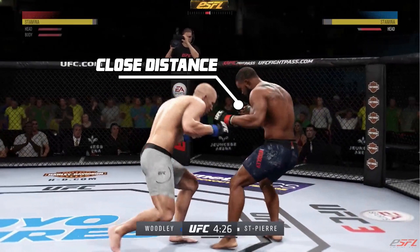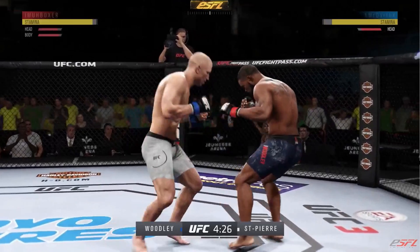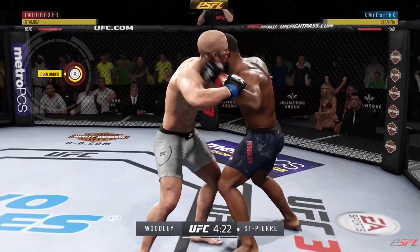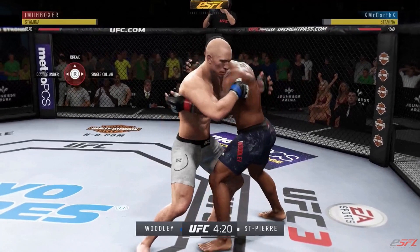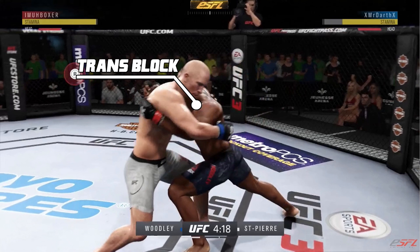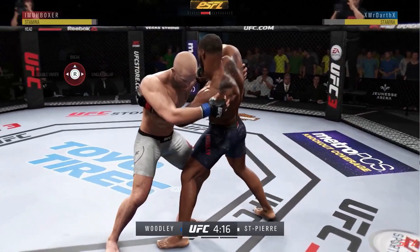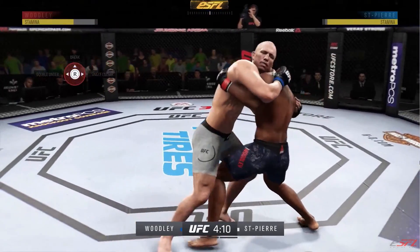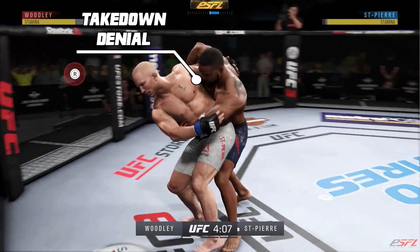When you close the distance you can actually initiate the clinch - and that's what he does. Now in the clinch, GSP is really good. I go for over-under as you can see here, however GSP gets the over-under before me. What you're about to see next is me and my opponent both trying to do transitions to the left, and those can all be blocked by holding R2 and up.